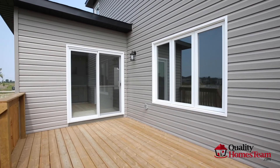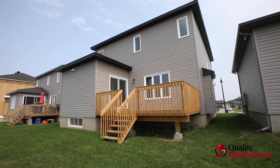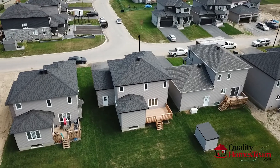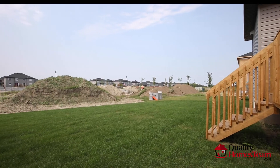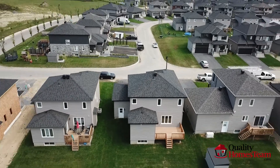Step out onto your oversized deck, where you can enjoy a cup of coffee and watch the kids play in the large backyard. Located close to schools, walking paths, and a list of amenities.